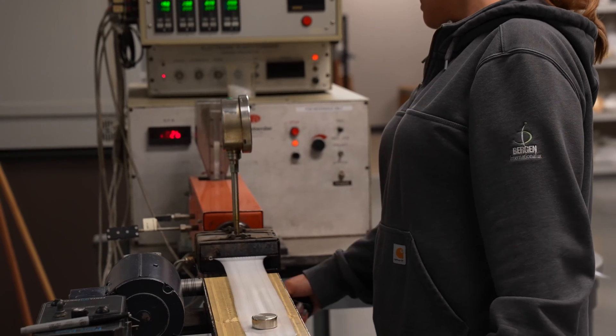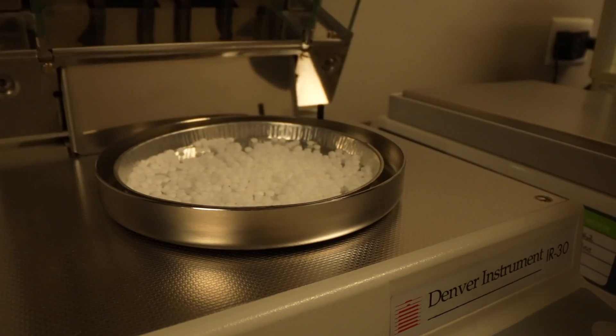In our lab, we do a lot of our quality work. We do weight loss testing to ensure that we are hitting the right composition of our chemical foaming agents. We're producing some of the highest quality products in the market.